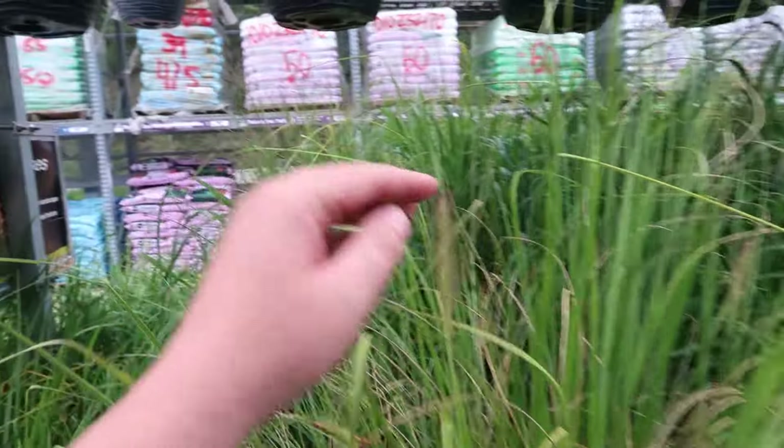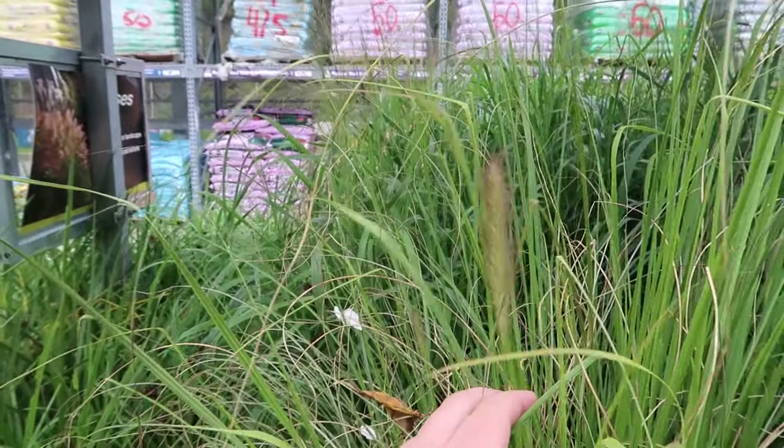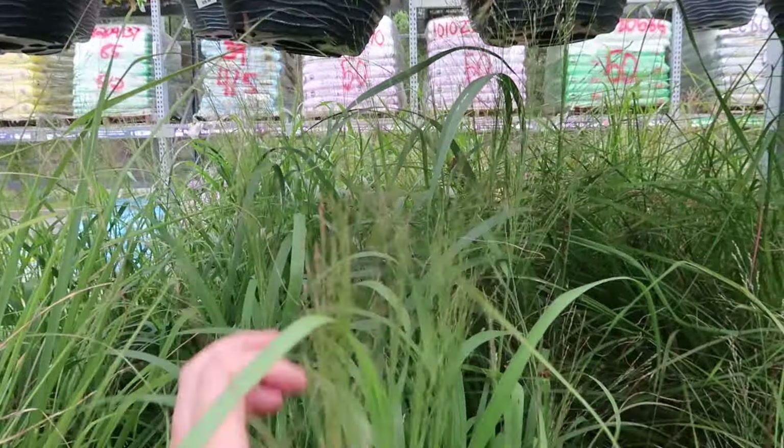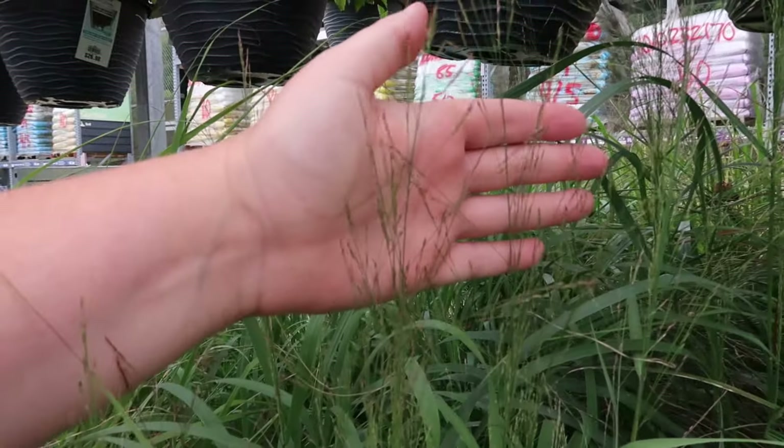Fall is when grasses really start to bloom, put on their seed heads, and change colors. They're pretty! Look at these seed heads — so whimsical. It's probably really hard to see on camera.